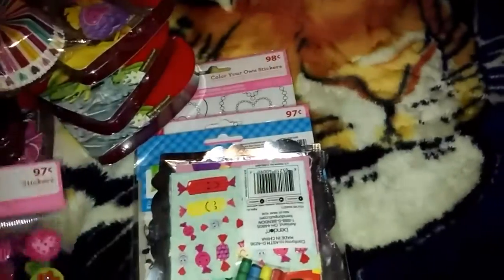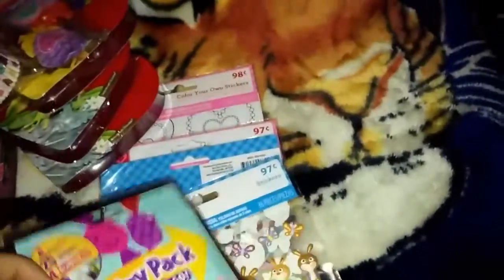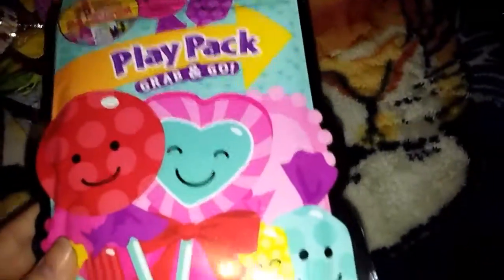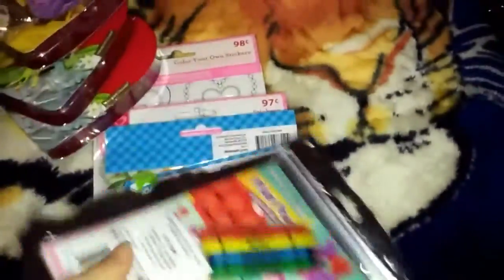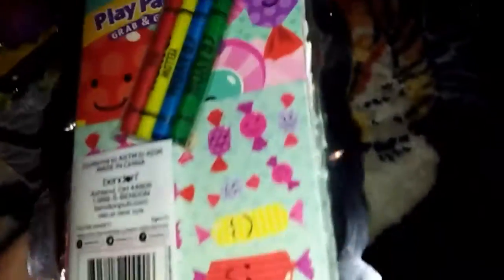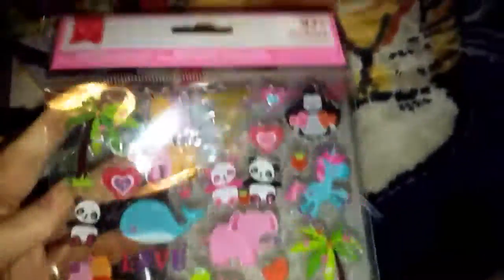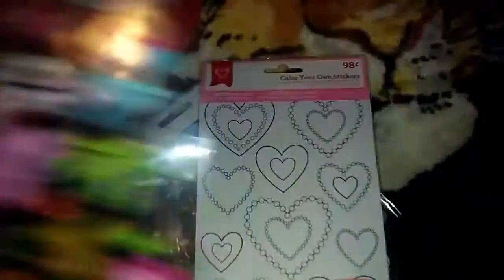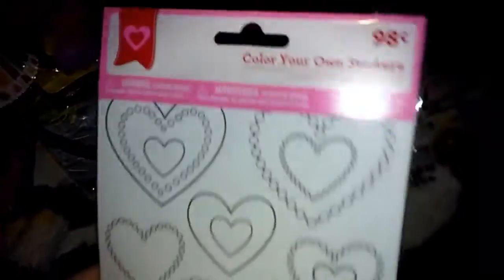I didn't originally buy these before, so they're all new to me — just got them for a good deal. This play pack was also 25 cents because it's Valentine's themed. It comes with stickers, crowns, and a little coloring book. I'm going to give that to Teagan. And these color-your-own stickers were also 25 cents — I thought they were cute.